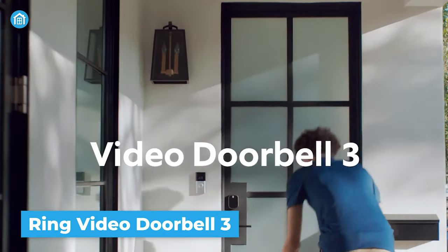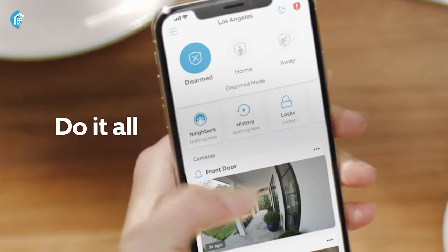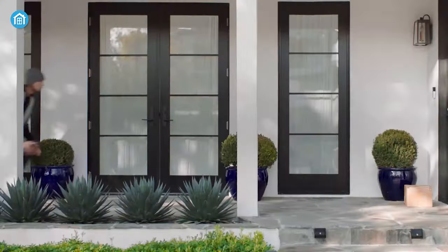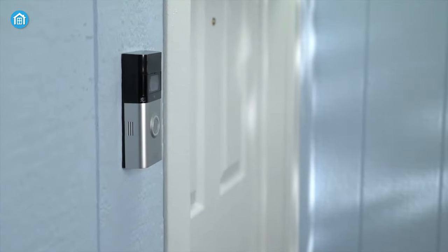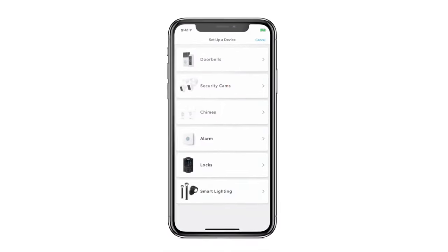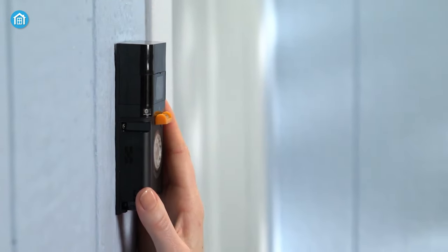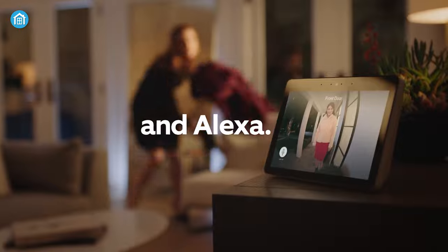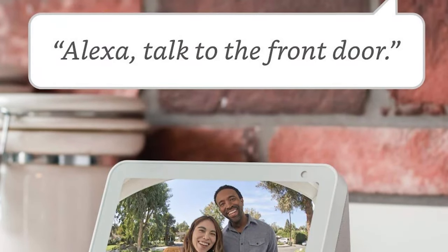The Ring Video Doorbell 3 may not be the most budget-friendly option on the market, but it's packed with features that make it a worthwhile investment. This 1080p video doorbell lets you see, hear, and speak to anyone at your front door from the smart devices you use daily. With an upgrade from the original Ring Video Doorbell 2, you'll enjoy improved motion detection, privacy zones, and audio privacy for added security. It offers dual-band Wi-Fi connectivity for a stronger, more reliable connection, and can be powered with a rechargeable battery pack or connected to existing wires for constant power. It also connects with Alexa, so you can hear announcements on a compatible Echo device or talk to visitors by saying, 'Alexa, talk to the front door.'